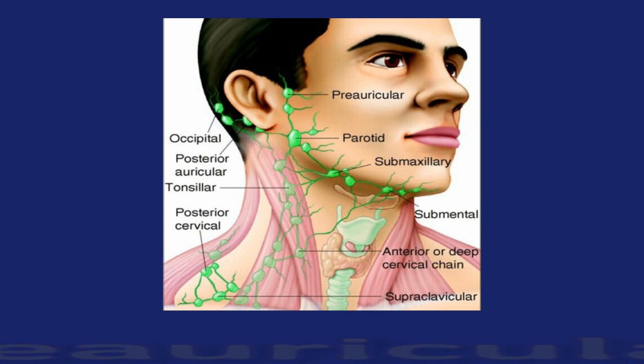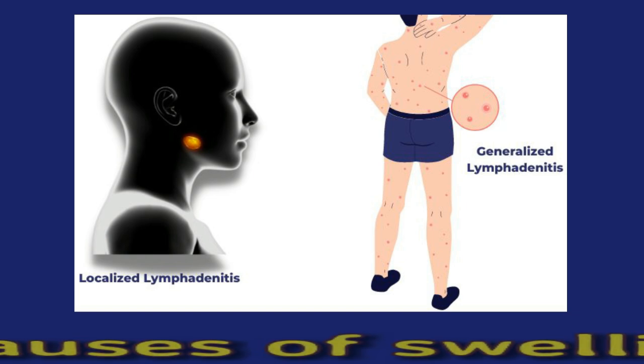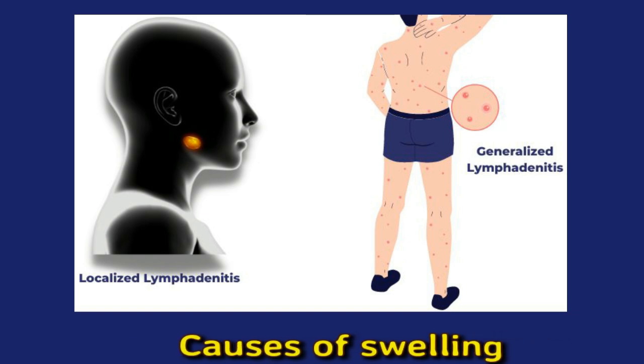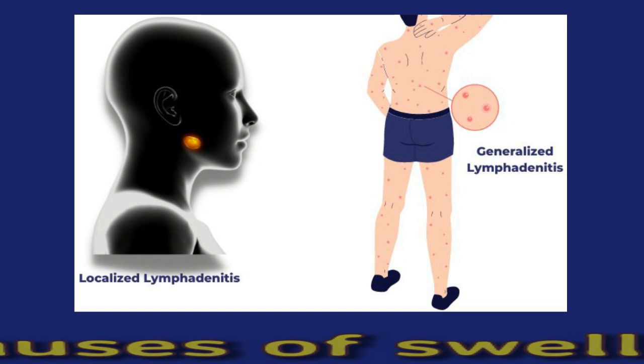Causes of swelling. Most healthy lymph nodes are so small that a person is unable to feel them. Sometimes a lymph node or multiple lymph nodes may swell as they work hard to remove harmful substances from the lymph fluid. Doctors use the term localized lymphadenopathy to refer to swelling in a single lymph node or a small cluster, such as the pre-auricular lymph nodes, which happens when there is a problem in nearby tissues — such as an infection, injury, or cancer. Generalized lymphadenopathy is swelling in multiple lymph nodes throughout the body.